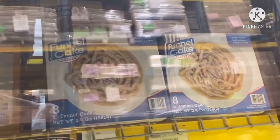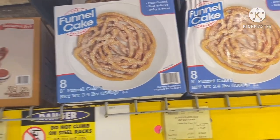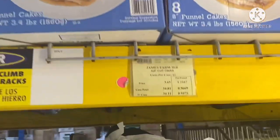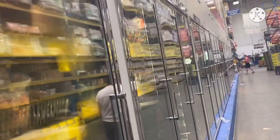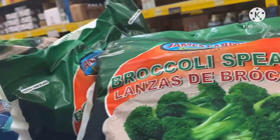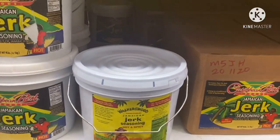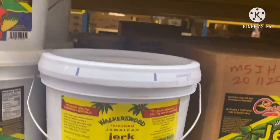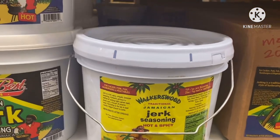Oh y'all, look at the funnel cakes and they're already made! I've never seen funnel cakes already made before. Look at the crab soup. The funnel cake is $3.65, and the case is $34.81. A lot of funnel cake trucks and stuff like that use that as a quicker option. Oh look — broccoli spears! I like spears versus the florets. Oh look at this — I love Jamaican food! I didn't know you could buy this. Coco, I need you to come back and get me this! It's $39.73 and for a case of five or more it's $149.18.